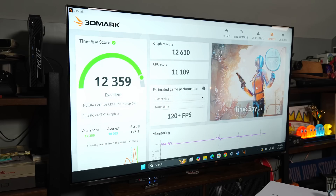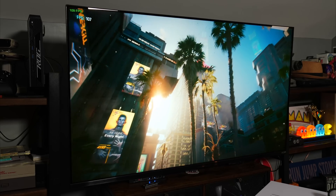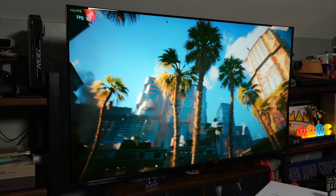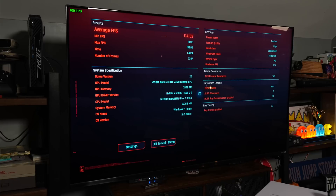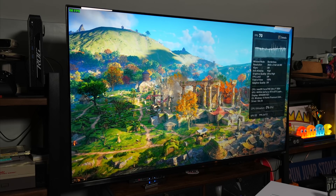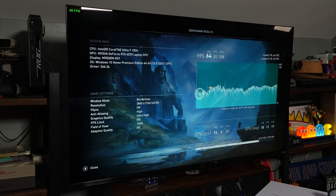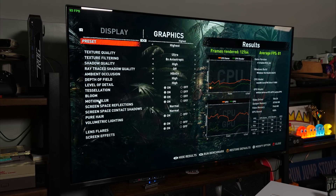First, I ran 3DMark Time Spy — software I'd never used before — and it got a score of over 12,000. Next was Cyberpunk 2077, with an average of 114 FPS dropping to 101 at its lowest, with texture quality on high, DLSS frame generation on, and ray tracing off. Then Assassin's Creed Valhalla at 4K, anti-aliasing high, graphics ultra high, FOV at 100% — average 64 FPS with a minimum of 31. Finally, Shadow of the Tomb Raider at 4K with most settings maxed without ray tracing averaged 81 FPS with a minimum of 71.